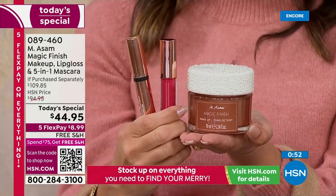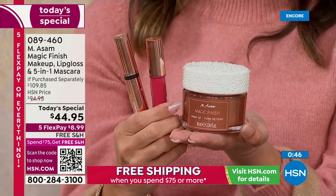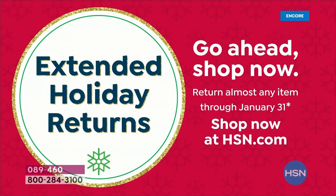You can control how often you receive it. Remember, we have extended holiday returns — you've got through the end of January to decide if you love this or not. You only have to use it one time to know, and you will know immediately. I'm telling you that much. If you don't love it, send it back — we want you to be happy.